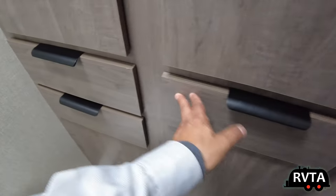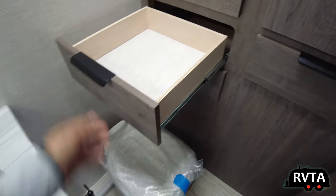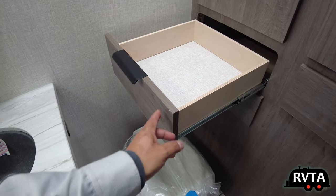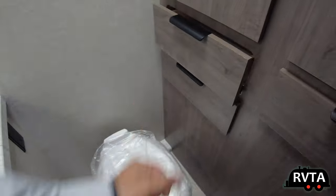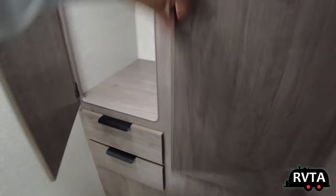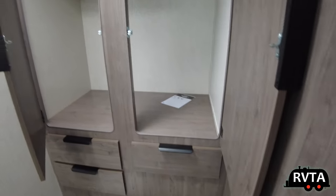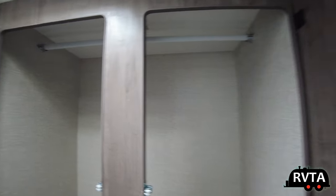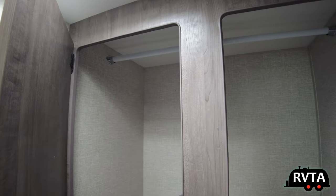I like the handles. You have sanded plywood box construction, metal glides, and laminate doors with soft close. You get a good size closet here. Again, you have plenty of storage in the 1985.